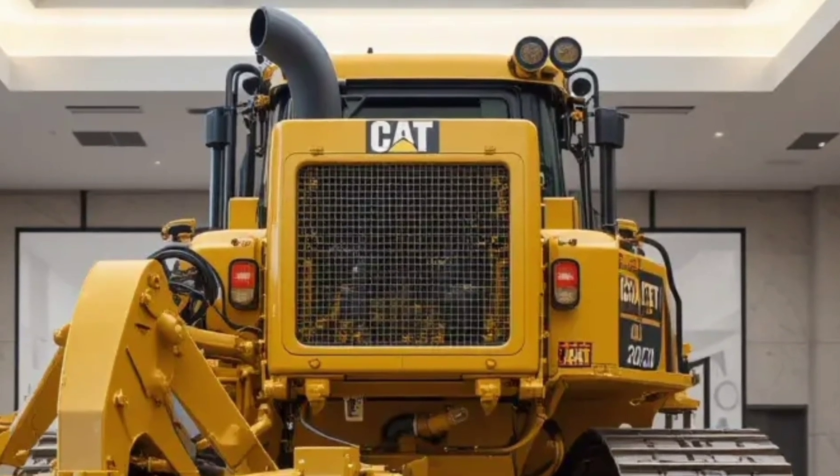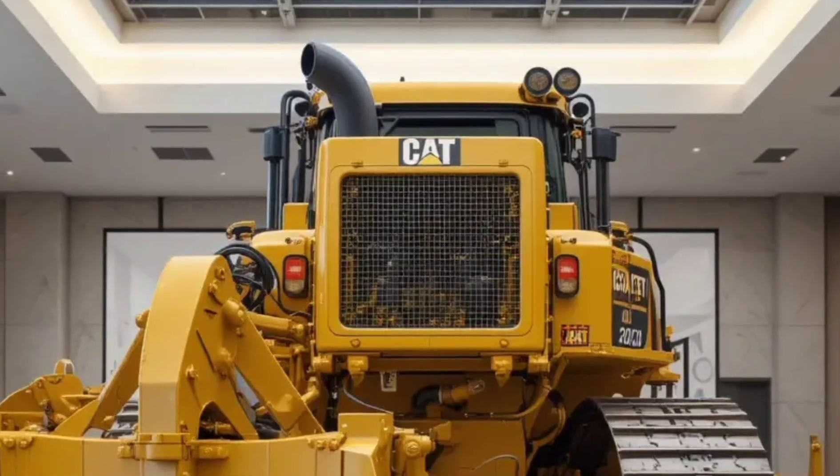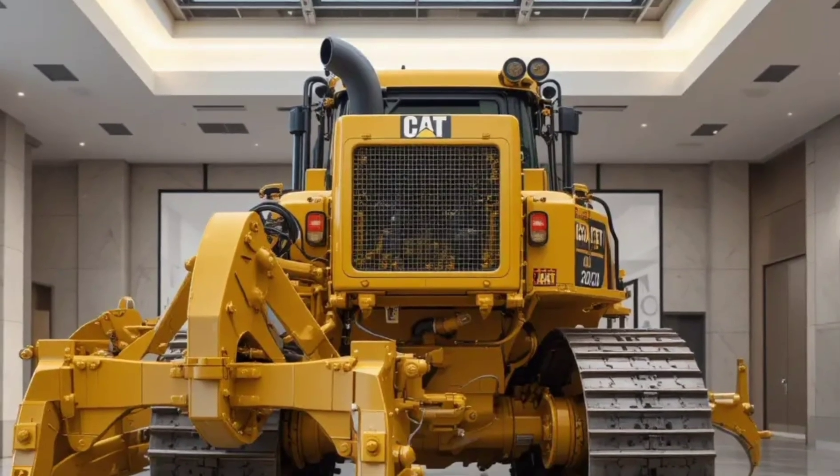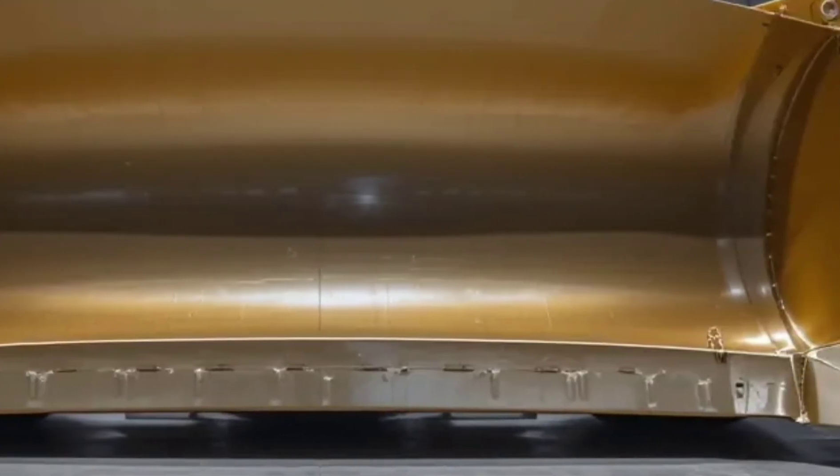Whether it's clearing, leveling, or breaking through dense terrain, the D19 handles it like a beast. Under the hood, the D19 features a cutting-edge Cat C32 engine, delivering high torque with improved fuel efficiency.